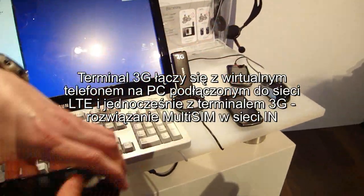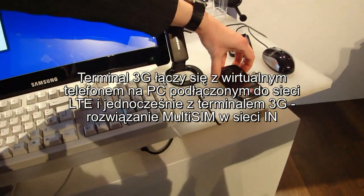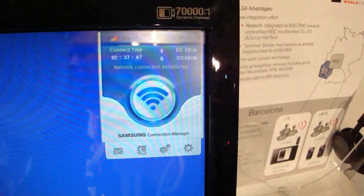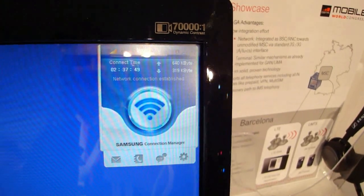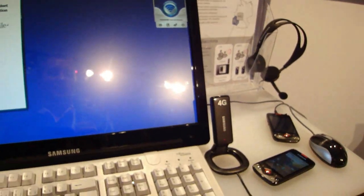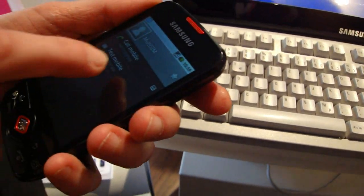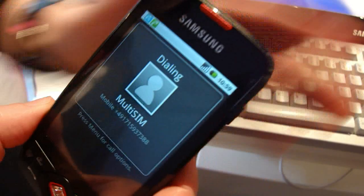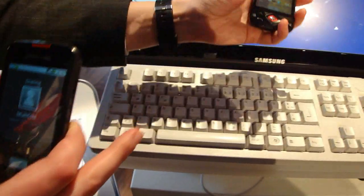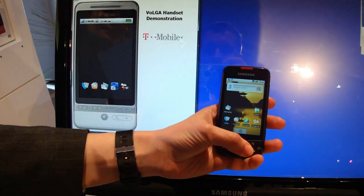That's the multi-SIM terminal. I have not done the call yet. I will initiate the call from here. And now we can put it maybe here and see when the call arrives.